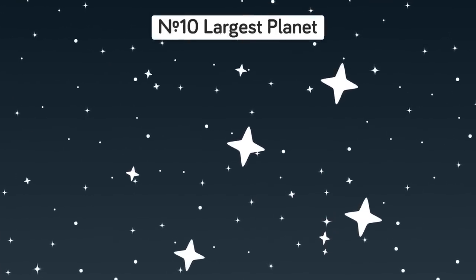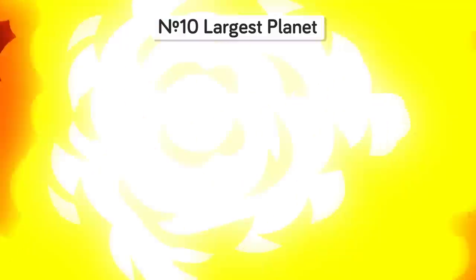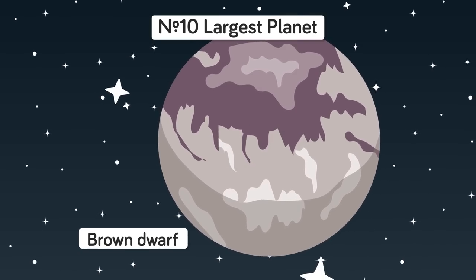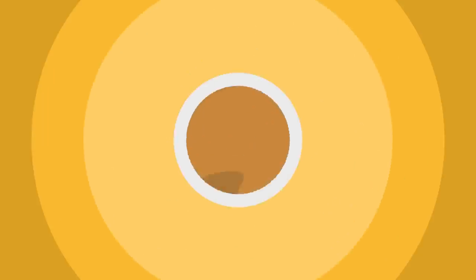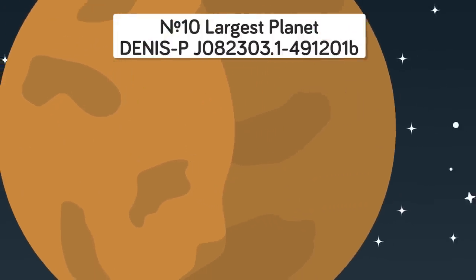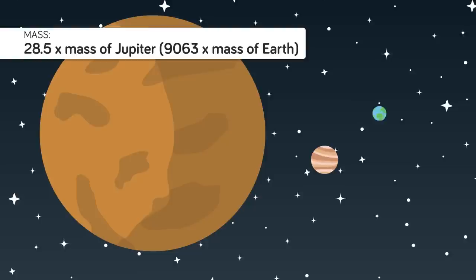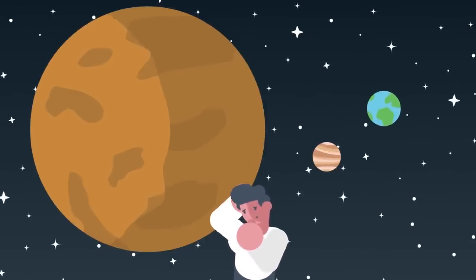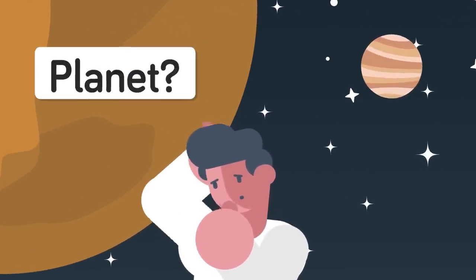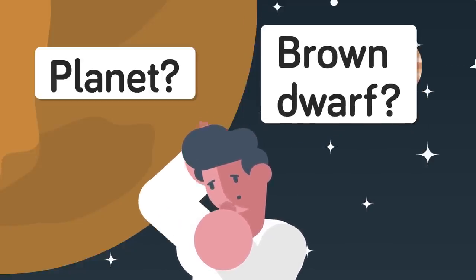Number 10: Largest Planet. Stars are heavenly bodies that reach such massive size that gravity in their core ignites nuclear fusion; however some stars known as brown dwarfs are big enough to start nuclear fusion but not large enough to sustain the process. Planet DENIS-P J082303.1-491201B has a whopping 28.5 times the mass of Jupiter, or 9,063 times the mass of Earth. Planet Denis is so massive that scientists are debating whether it is still a planet at all, or if it should be relabeled a brown dwarf — while the planet itself ironically orbits a confirmed brown dwarf.